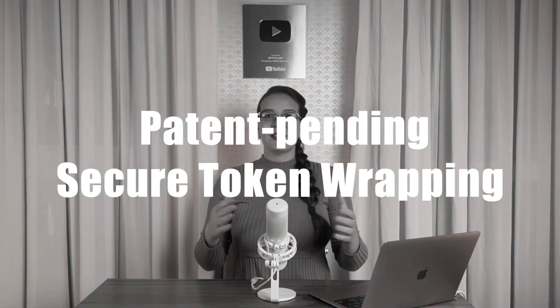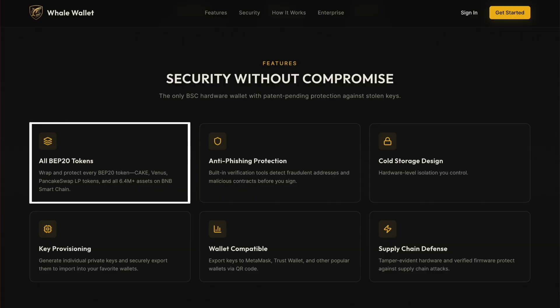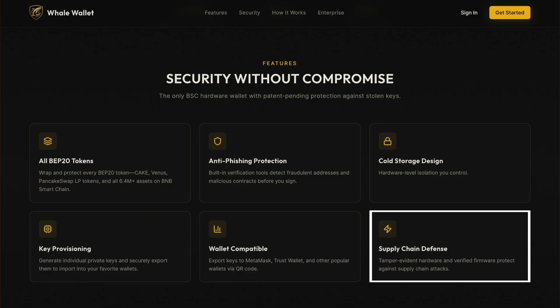The biggest innovation here is something called patent-pending secure token wrapping — this is an industry first. Whale Wallet can wrap any BEP-20 token — over 6.4 million assets on BSC — and protect them even if your private key or seed phrase is exposed. If needed, you can unwrap your tokens anytime with a single click. That's a massive shift in how wallet security works: instead of everything depending on one secret, Whale Wallet enforces on-chain validation rules that make unauthorized transfers cryptographically impossible.